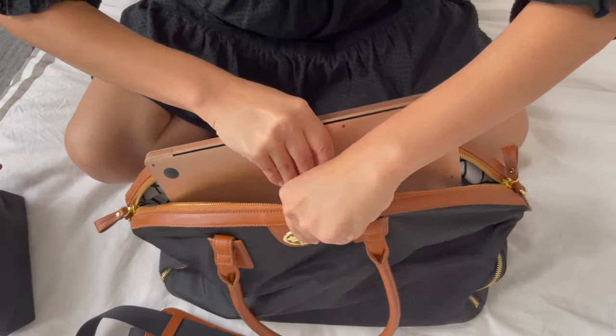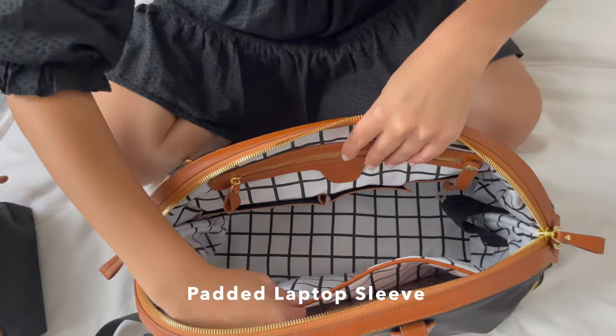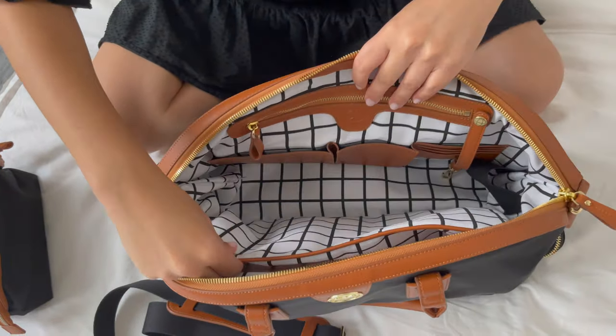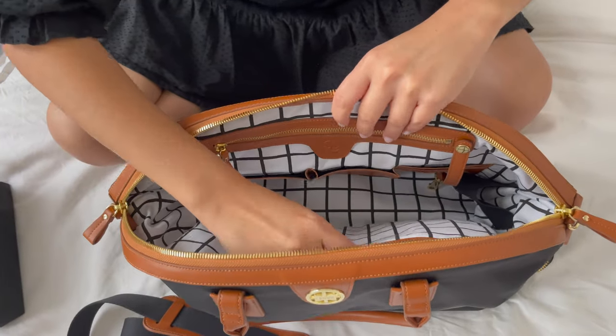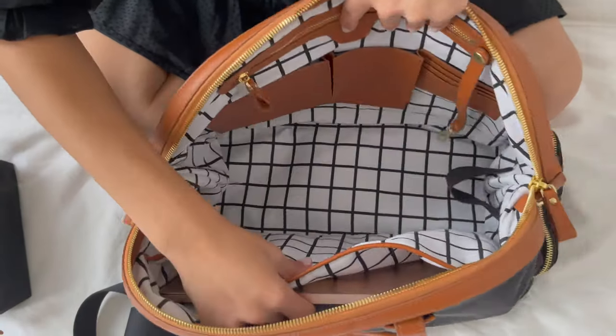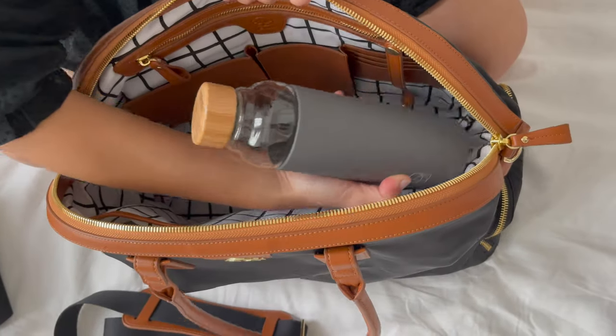Next up, I'm going to put my all-important laptop into my new Birdie. The next enhanced feature of the new Birdie is a padded laptop sleeve. All our laptop sleeves in our Birdies and Jackies going forward are fully padded, so you can be very sure that your laptop will be protected at all times.